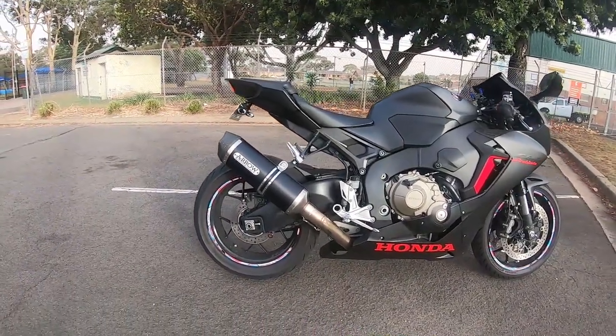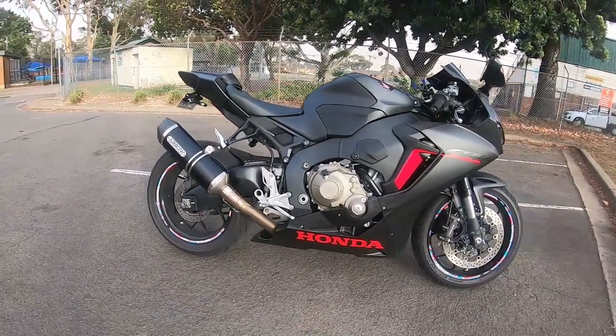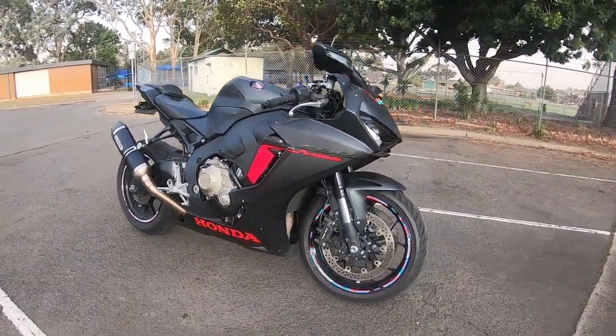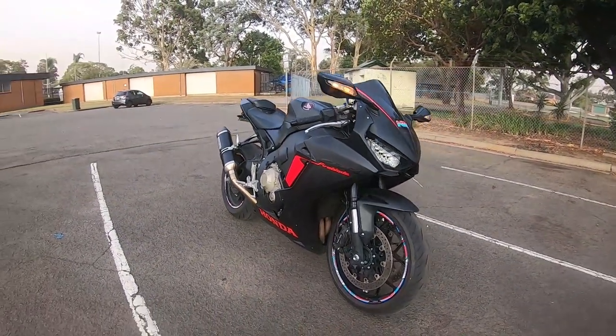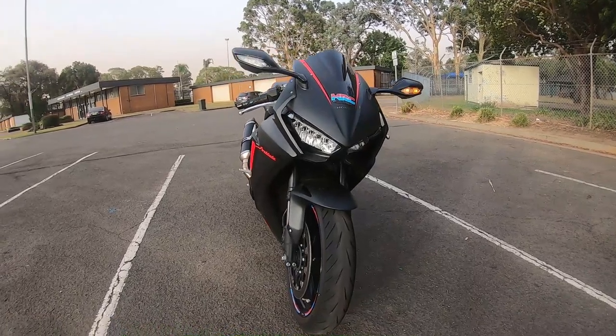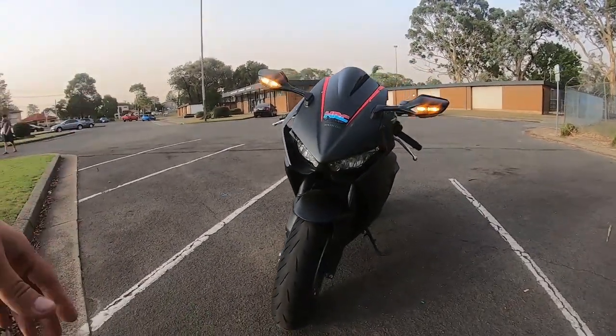You guys might be wondering what's next for my motorcycle. Well, the bike will be going on the dyno to see how much power it makes stock. After that, it's going to have a custom mapping to see how much power I can squeeze out of it — it doesn't really need more power, but having some extra is still nice on a thousand cc bike.